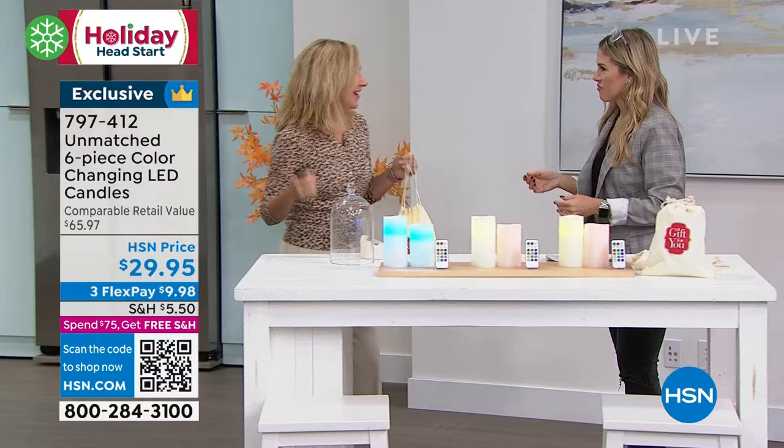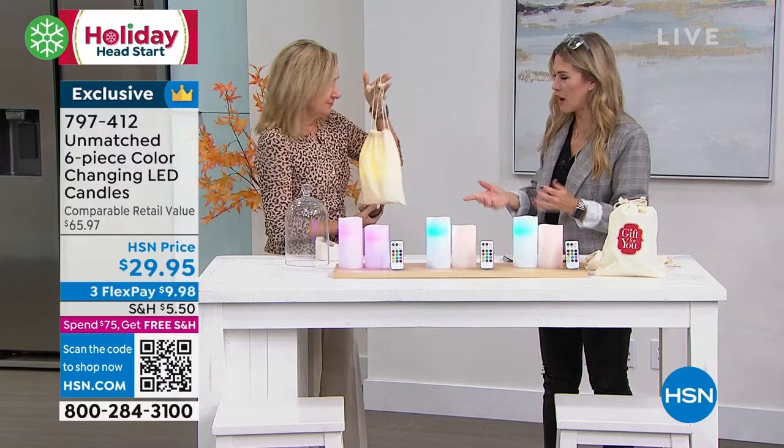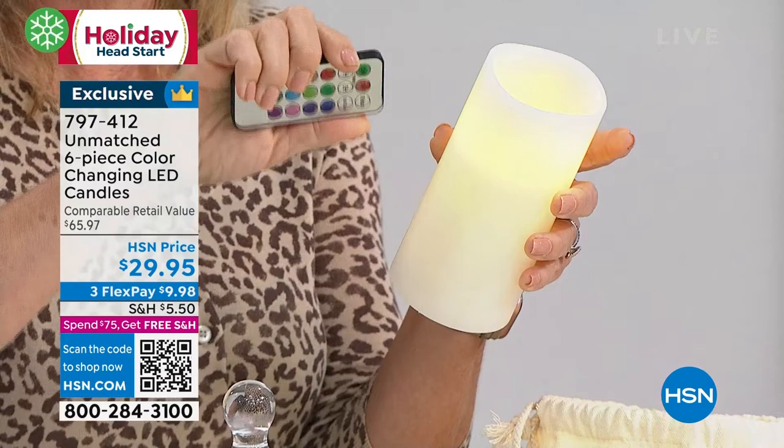They actually come with boxes and gift bags — so talk about a true bow-and-go. This is from Unmatched, it's exclusive here at HSN. What I love about an Unmatched candle is it's very realistic. When I do this presentation at home, I actually burn a candle next to it and you really cannot tell the difference. It comes with a remote, so you've got the ability to make it flicker like a real candle — there's a mode on there for that.